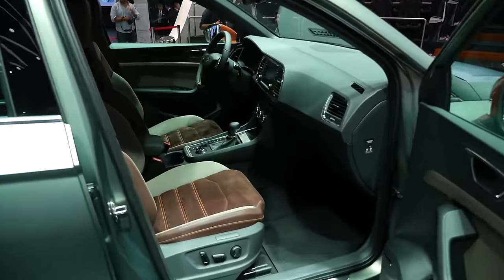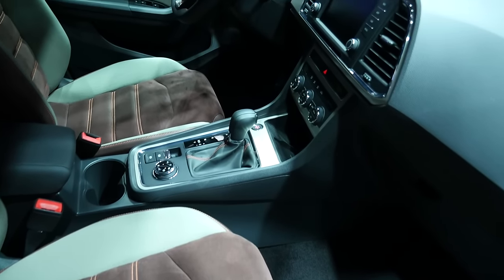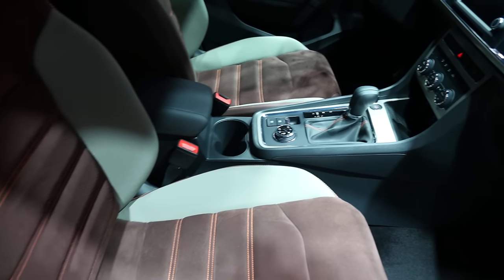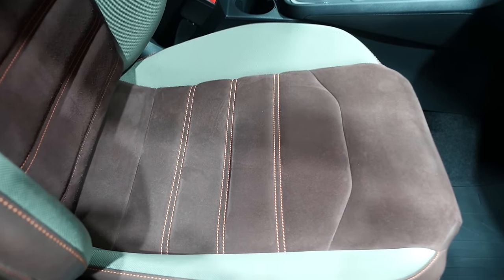On the inside, although it's very similar to the standard Ateca, the interior seat colors are also matching the exterior paint color, and we have special orange stitching which matches the color of the mirrors on the outside.